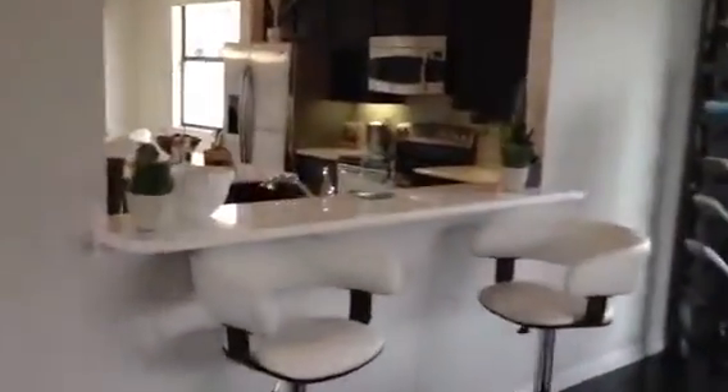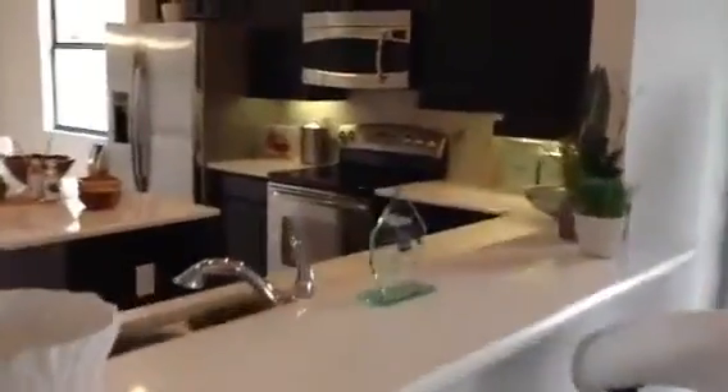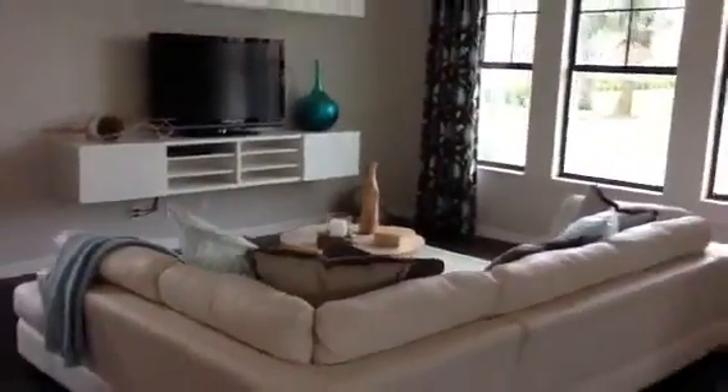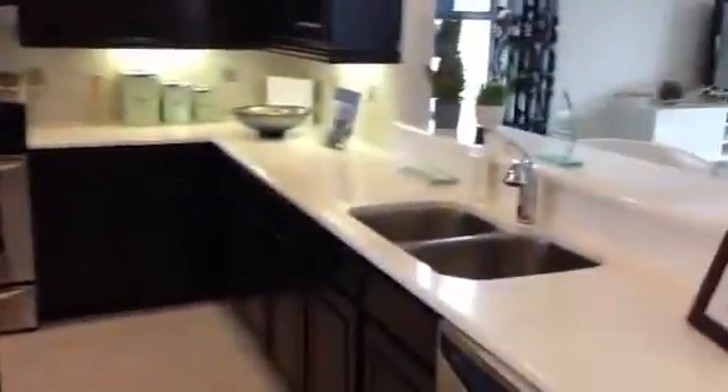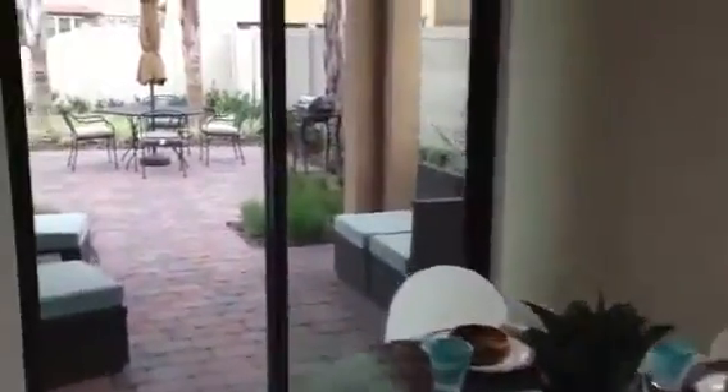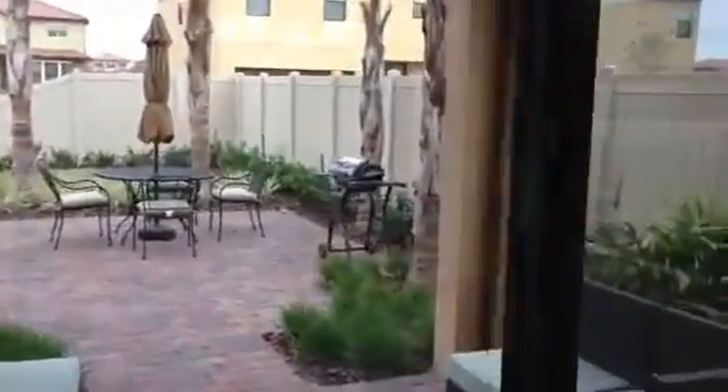Beautiful kitchen. We've got a bar area here and a nice island. The home does come with stainless steel appliances, 42-inch cabinets, and granite countertops as standard. So we've got a little dinette area here, and a nice lanai patio area.